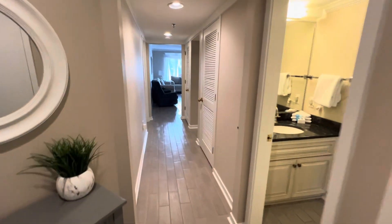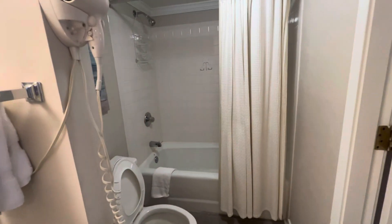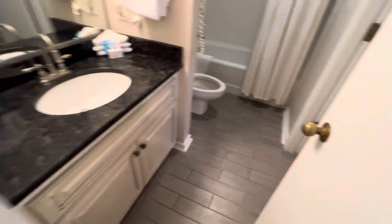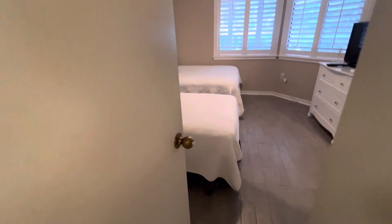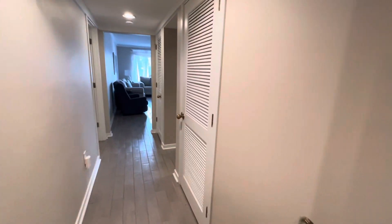Neutral paint color. Original tub could be updated. New vanity — that looks good. This is in the front bedroom; it's the first unit you come to when you park. That's a good and a bad thing. Decent-sized closet there. Stackable washer and dryer here — looks relatively new.